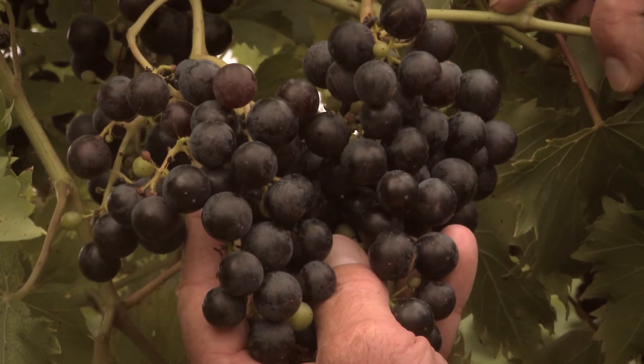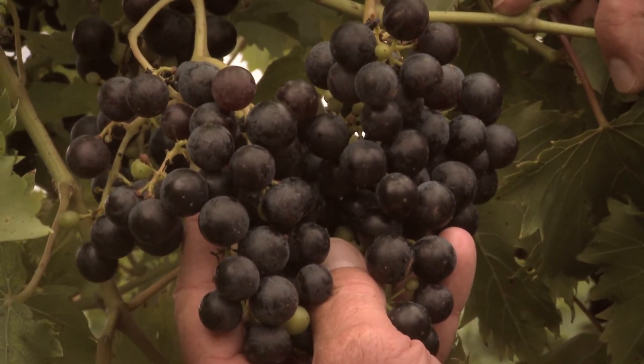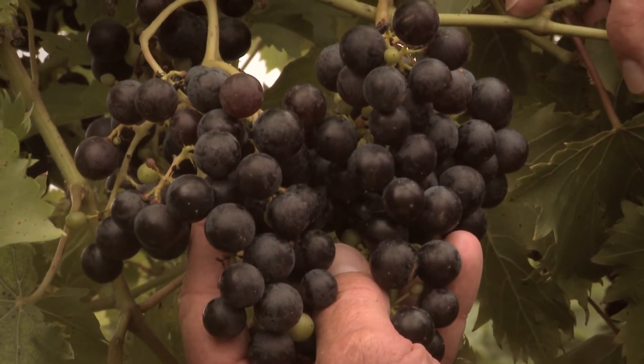But if it does happen, if you do see them, don't worry about it — they're natural and they don't taste like anything. One of the other natural things that we find in grape berries is protein.